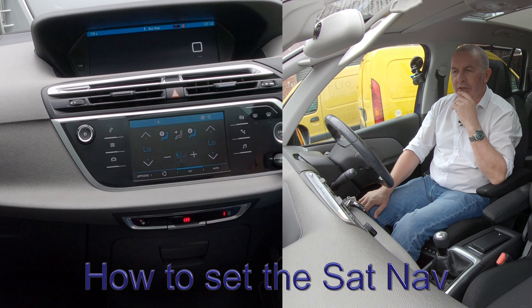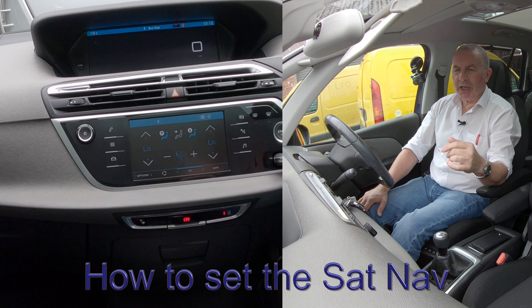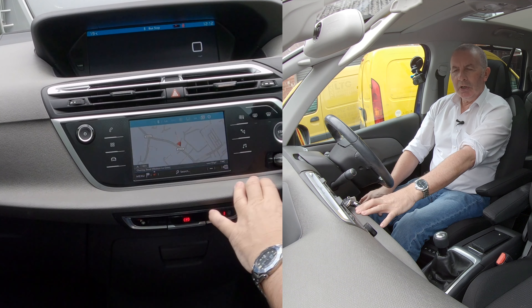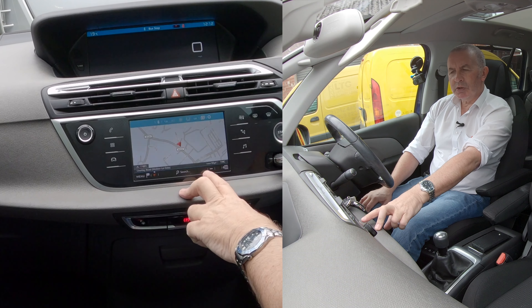I'll just show you how to set the sat-nav in this Citroën C4 Grand Picasso. From any screen, navigation is there, and then you've got menu down at the bottom and search.